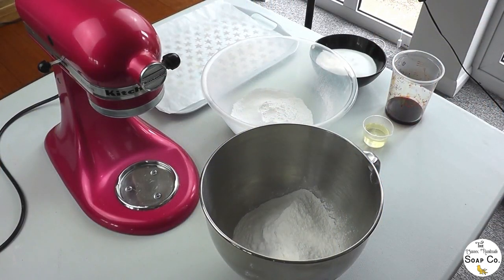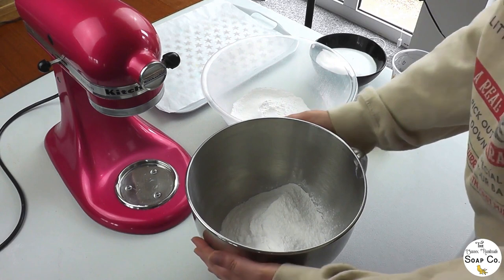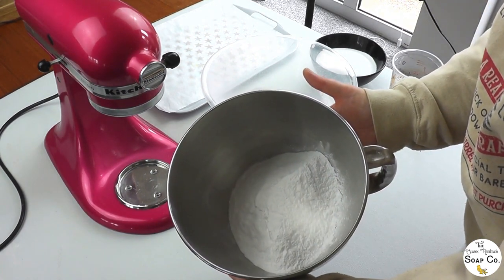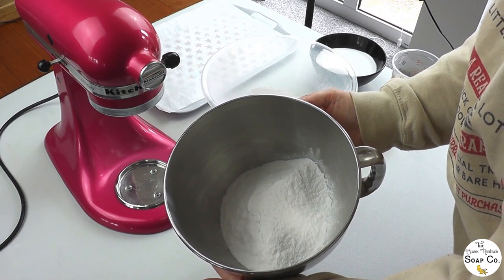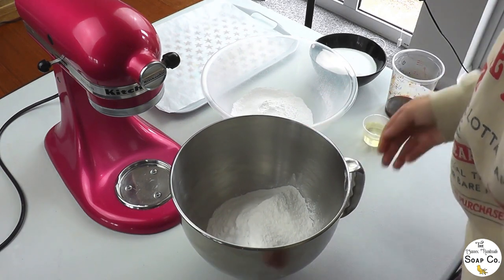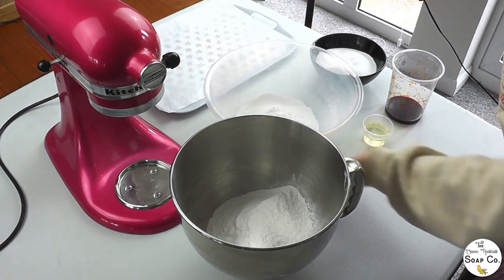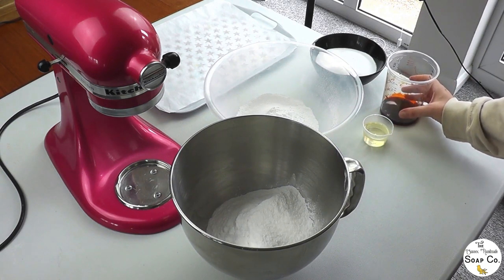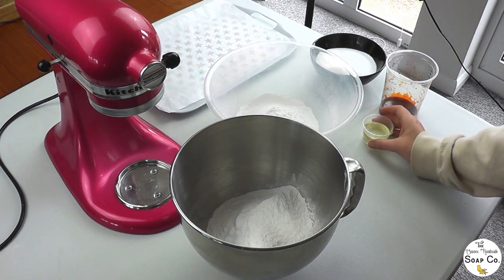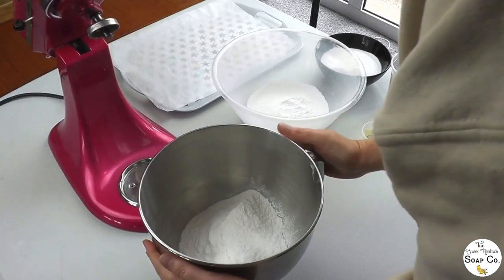We've got everything set up for some bath bomb making today. All of our ingredients are set out here: I have bicarbonate of soda and cream of tartar in this mixing bowl - we find cream of tartar helps the bath bombs firm up and harden. I've also got our SCI powder, our palm-free sodium cocoyl isethionate powder, citric acid, our orange dye for the orange portion of the mix first, and our Pink Fizz and Pomelo fragrance oil from Candle Shack.